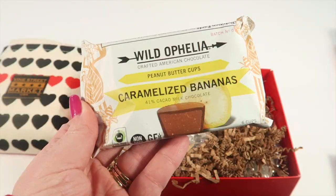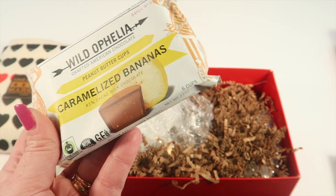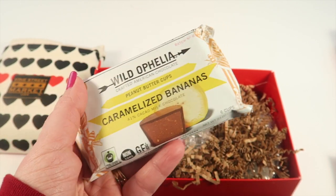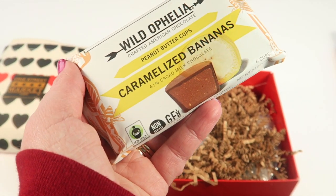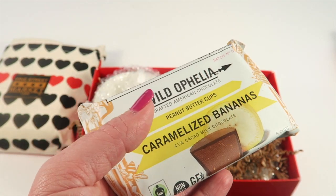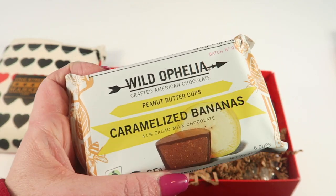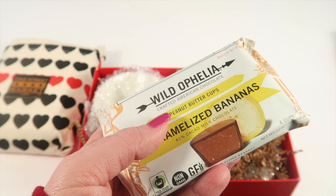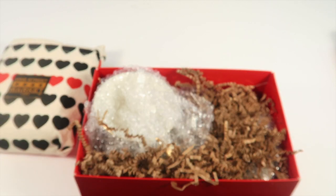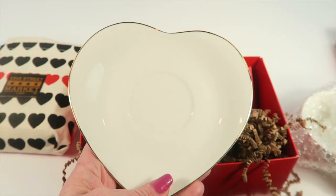Next we have what feel like peanut butter cups — caramelized banana flavor. I don't really know what those are going to taste like; it's 41% cacao milk chocolate. It looks like there are six of them in here. They retail for $2.99, and there's a variety of different flavors included this month — I also saw coconut. It's definitely something I'll have to keep away from my oldest since he's allergic to peanut butter, but it looks like a nice product.